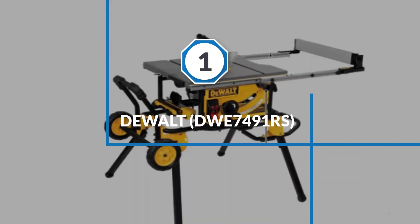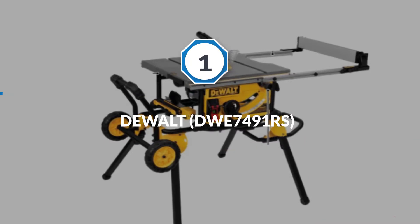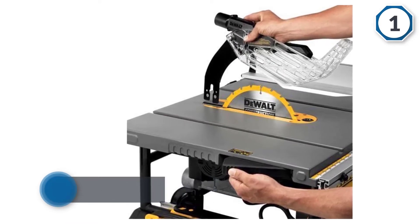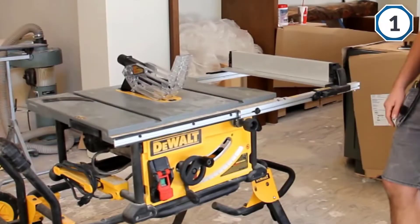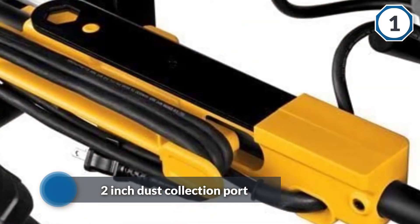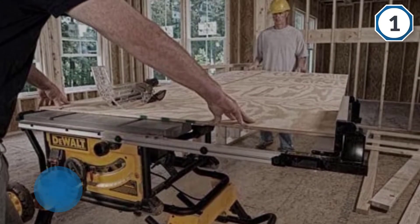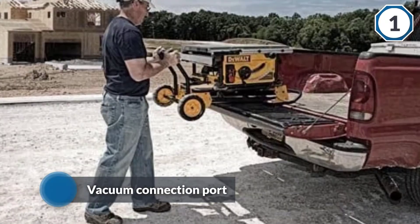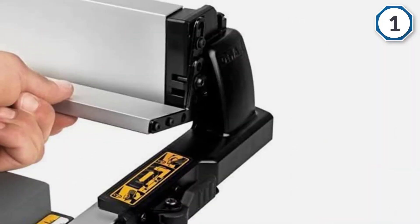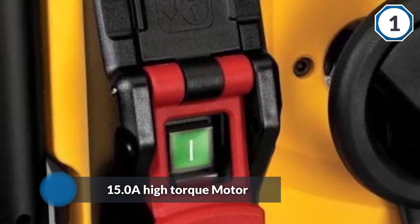Number one most popular: DeWalt DWE7491RS. We love the DeWalt DWE7491RS 10-inch table saw for its great design and easy function. The machine is fairly easy to transport from jobsite to jobsite, helping to keep the workspace clean and efficient. It incorporates a two-inch dust collection port with a vacuum connection port, so you'll easily be able to suction out all the dust. It features a 15-amp high torque motor with the power to cut pressure-treated lumber and hardwoods. The rack and pinion telescoping fence system makes fence adjustments fast, smooth, and accurate.